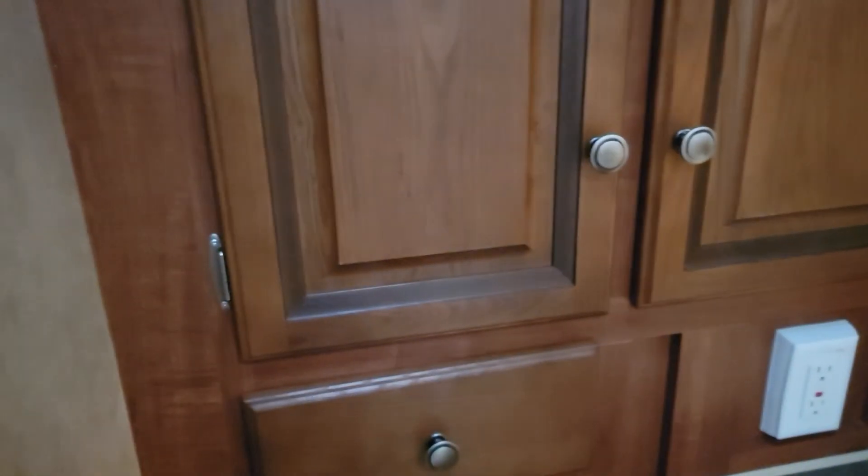Going into the bathroom: single vanity, regular commode, stand-up shower with a skylight. Check this out, guys — super clean. Look at all this storage. Power outlets here as well. Let me turn that switch on.